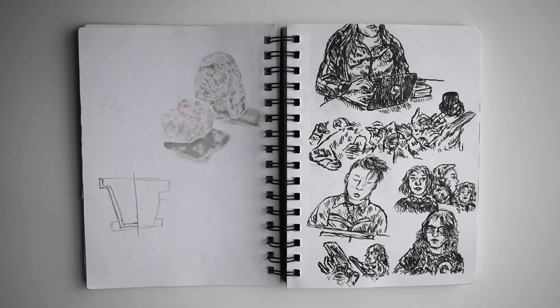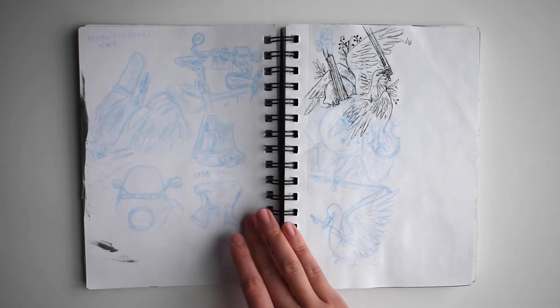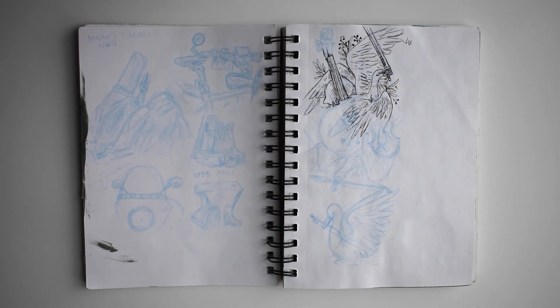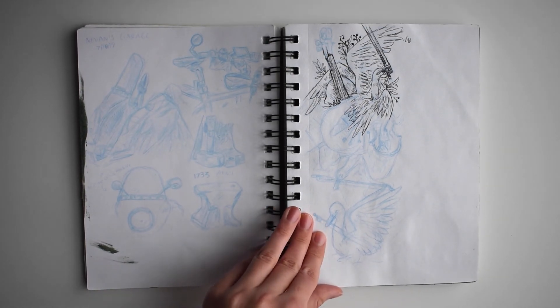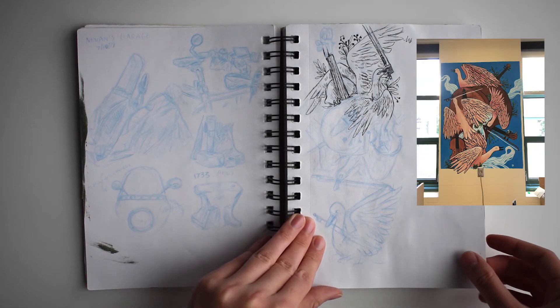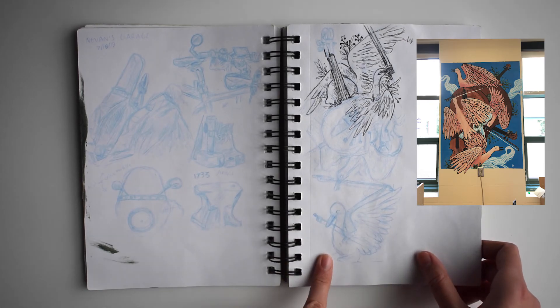These are some sketches I made of people from my high school that I put in my portfolio. There's a lot of observational sketches scattered throughout, and these are plans and sketches I made for a mural I made for my orchestra in high school.